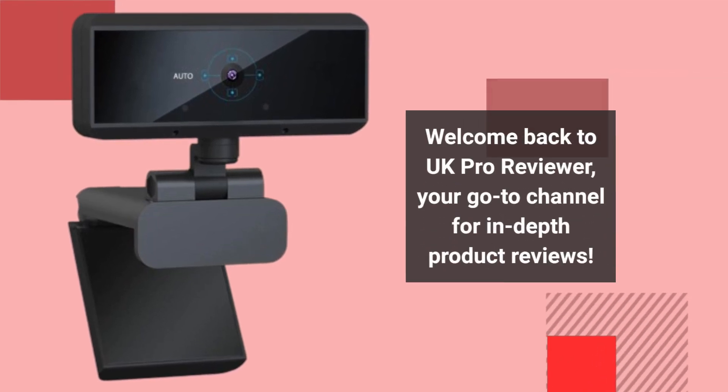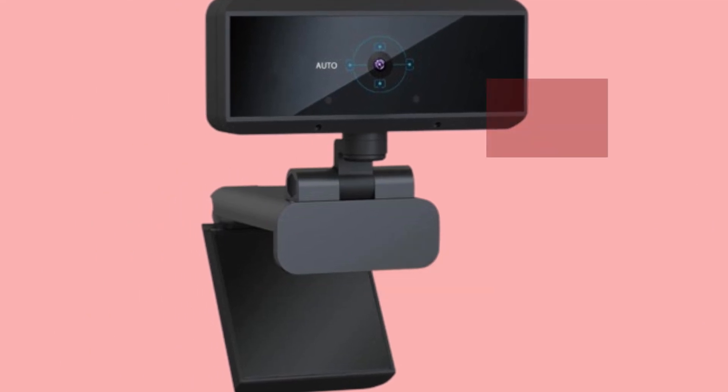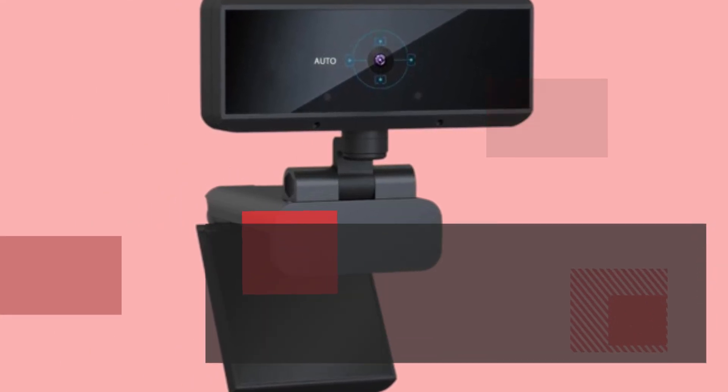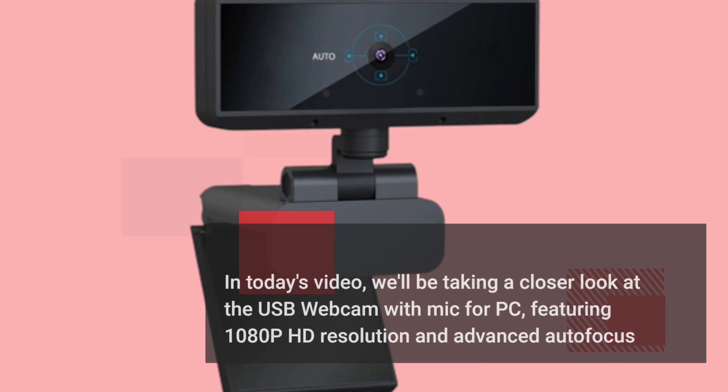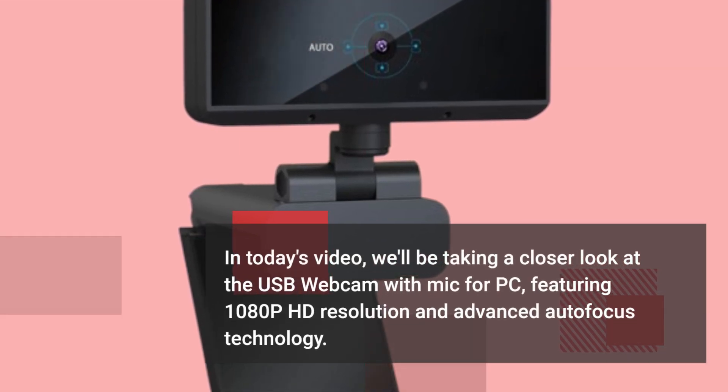Welcome back to UK Pro Reviewer, your go-to channel for in-depth product reviews. In today's video, we'll be taking a closer look at the USB webcam with mic for PC, featuring 1080p HD resolution and advanced autofocus technology.